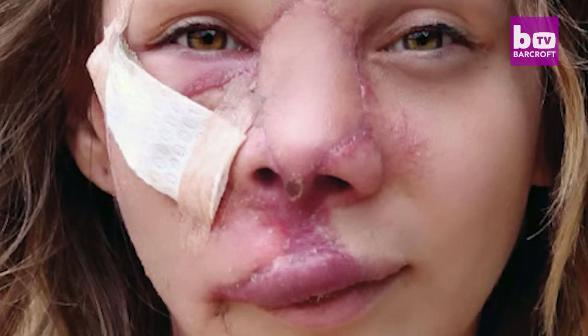Jennifer recalls: 'When I first woke up from surgery in the recovery room, I actually felt so good that I didn't feel like I'd had surgery at all. I had to ask a doctor what happened. I asked him to take a picture of my face — I was so happy because my entire face was just white and it looked AVM-free, and I couldn't even believe it was me.'